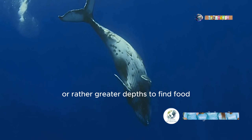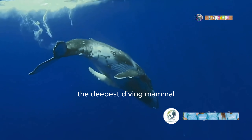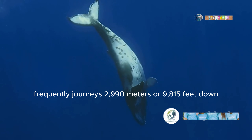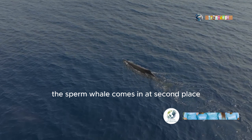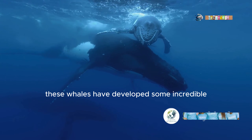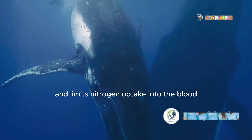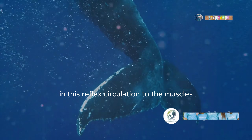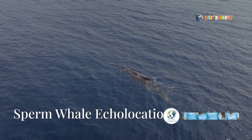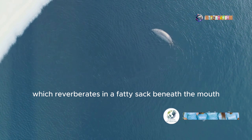Some whales go to greater lengths — or rather greater depths — to find food. The deepest a human has been known to dive is 213 meters. In comparison, the deepest diving mammal, the Cuvier's beaked whale, frequently journeys 2,990 meters or 9,815 feet down on the hunt for squid. The sperm whale comes in at second place, reaching 2,250 meters or 7,380 feet. To achieve such a feat, these whales have developed incredible diving adaptations. When diving, the so-called mammalian diving reflex conserves oxygen and limits nitrogen uptake into the blood, dramatically reducing circulation to the muscles and skin, allowing oxygen to be channeled to the heart and brain. As they dive, sperm whales click continuously in a specific sequence, waiting for an echo which reverberates in a fatty sac beneath the mouth.